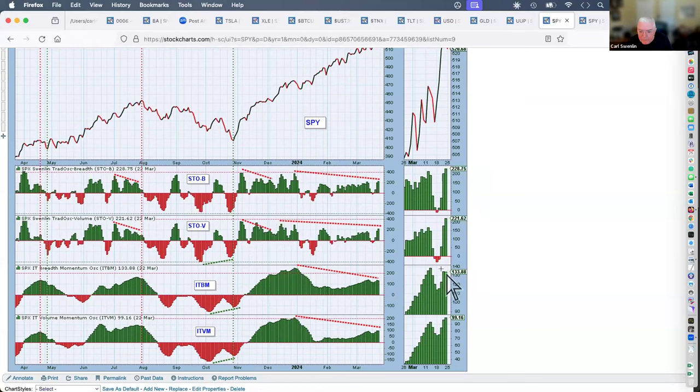Our primary indicators, the Swenlin Trading Oscillator for breadth and volume, have a negative divergence — had it for quite some time and price doesn't seem to care. Intermediate term, breadth momentum and volume momentum also show negative divergences. On Friday, breadth momentum topped, and if the day continues to be a down day, the volume ITMV may top as well.